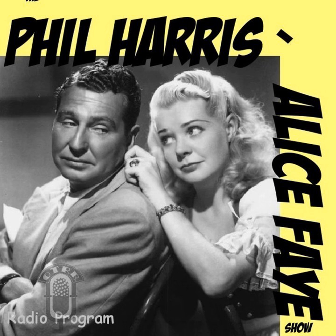R.C.A. Victor, world leader in radio, first in recorded music, and first in television presents Transcribe, the Phil Harris, Alice Faye Show.